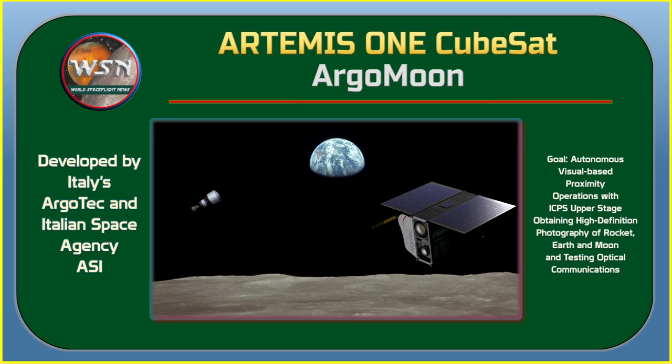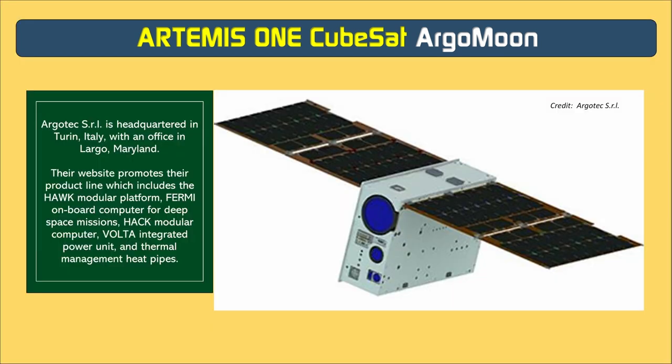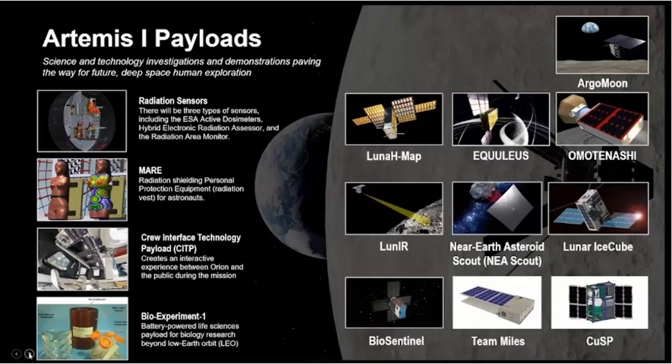ArgoMoon, developed by Italian company Argotec and sponsored by the Italian Space Agency (ASI), will perform autonomous visual-based proximity operations around the Interim Cryogenic Propulsion Stage (ICPS). The CubeSat will use high-definition cameras and advanced imaging software to record images of the ICPS, Earth, and Moon for historical documentation, provide mission data on the deployment of other CubeSats, and test optical communication capabilities. ArgoMoon will use a hybrid micro propulsion system (MiPS) combining green monopropellant and cold gas propulsion for attitude control and orbital maneuvering.